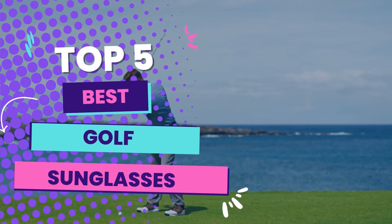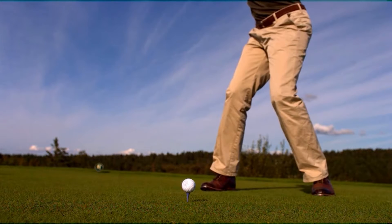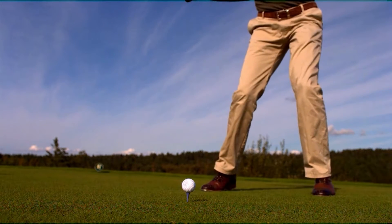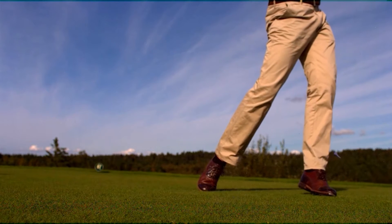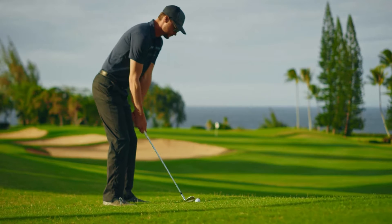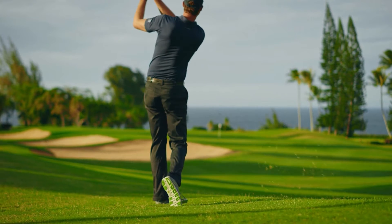Hello guys! In today's video, we will be reviewing the top 5 golf sunglasses. I have done extensive research and tested all these products. I'll be giving my honest review about how I found these products. No matter what kind of buyer you are, I have something for every segment of people.